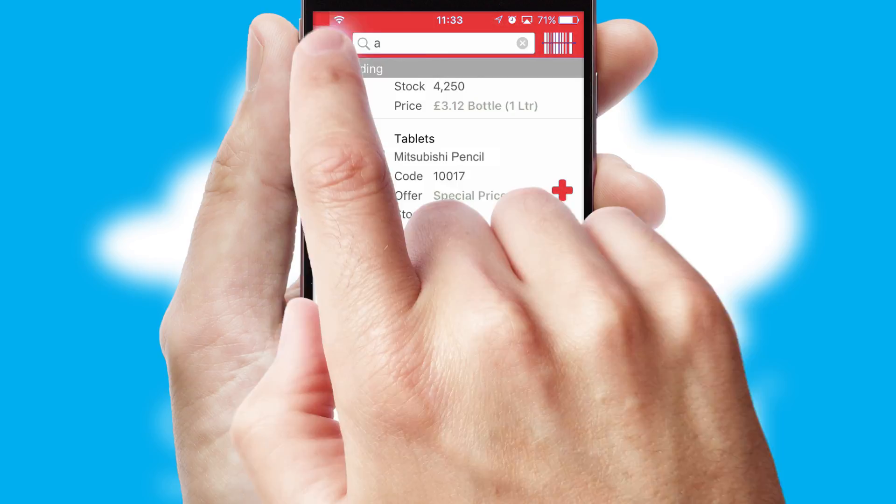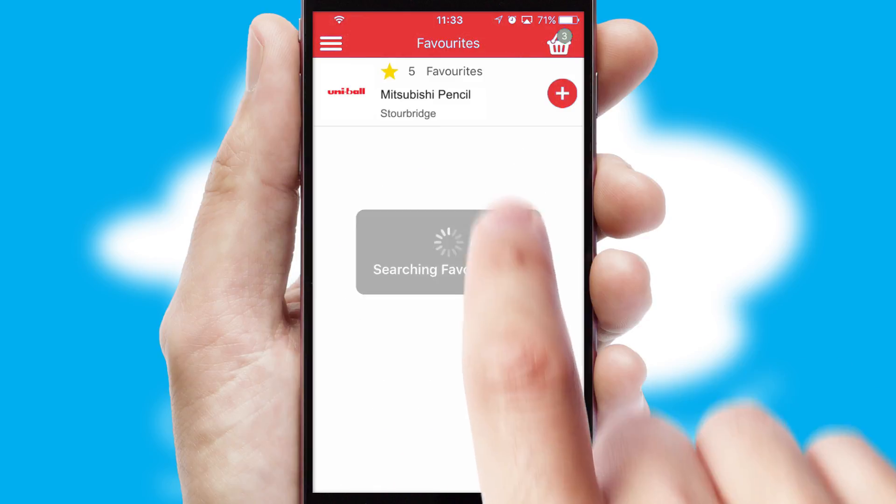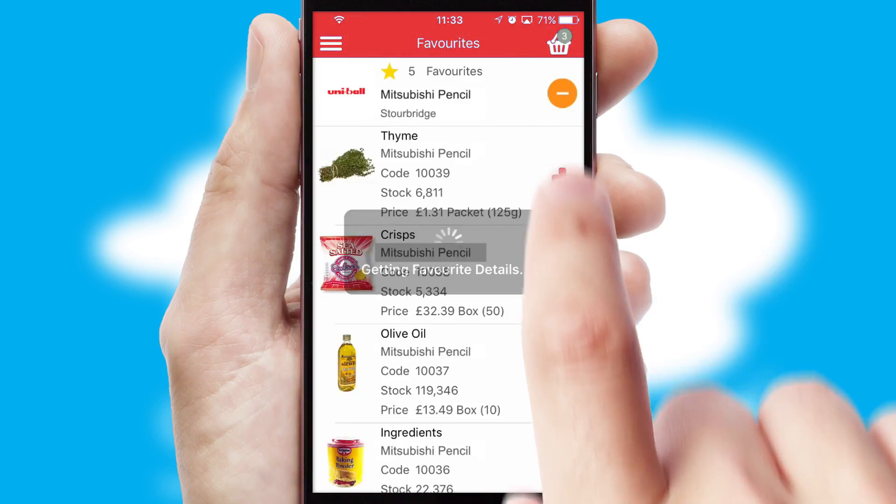Re-ordering regular items is quick and simple as you can maintain your own list of favorite products.